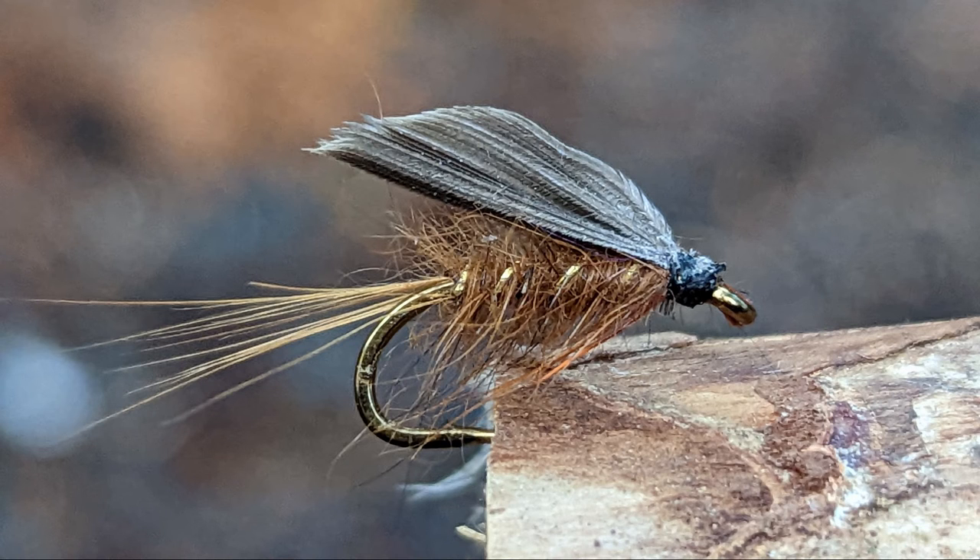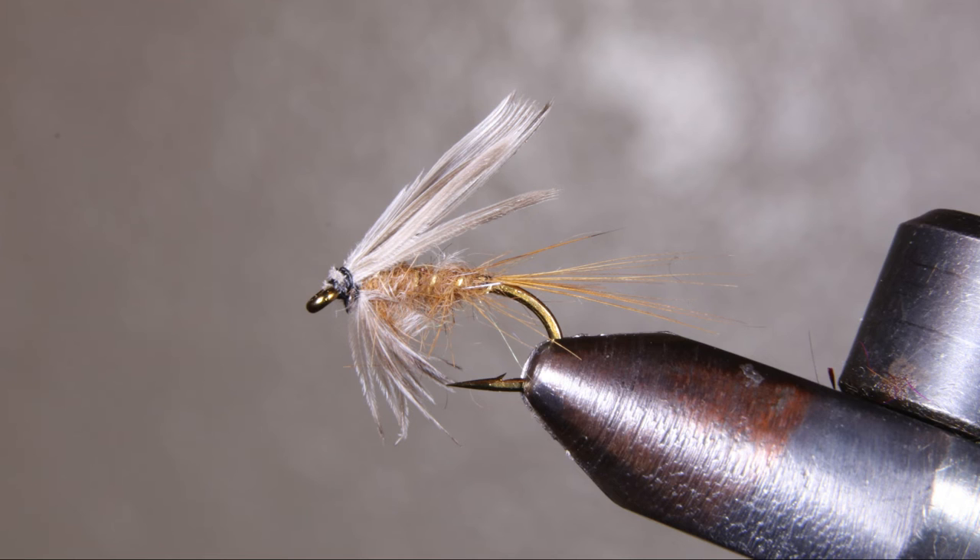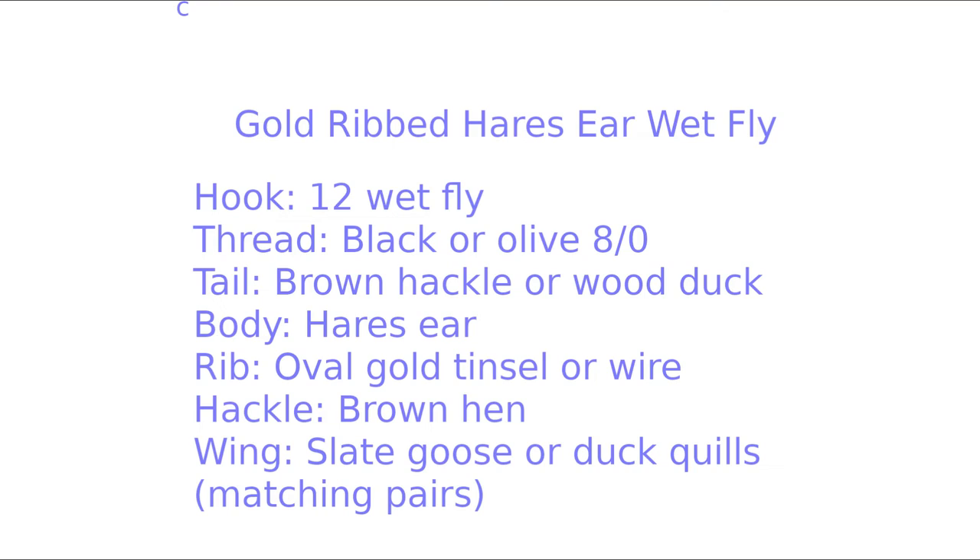The gold-ribbed hare's ear wet fly was invented in the 1880s, but the history is vague. Later, it was transformed into the most famous nymph pattern of all. But I still love the original wet fly version. The dollies and trout won't argue with me.